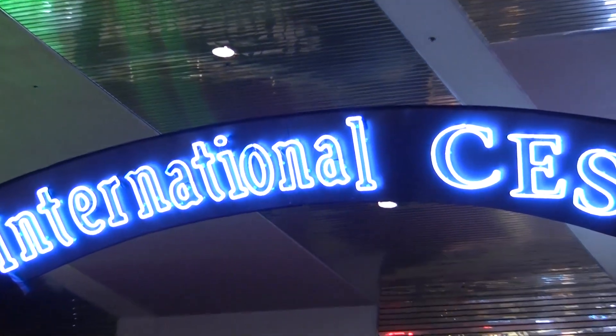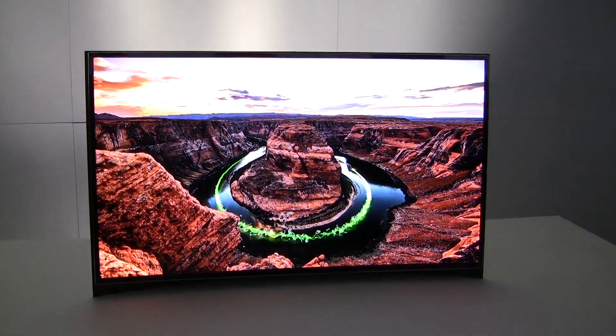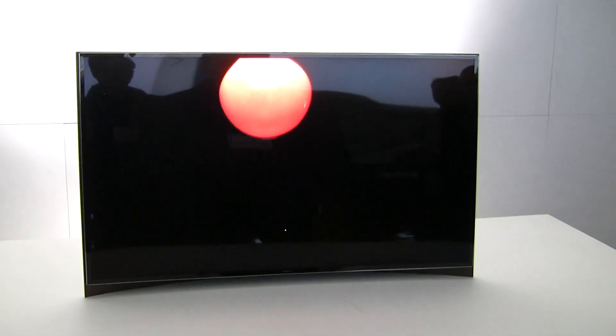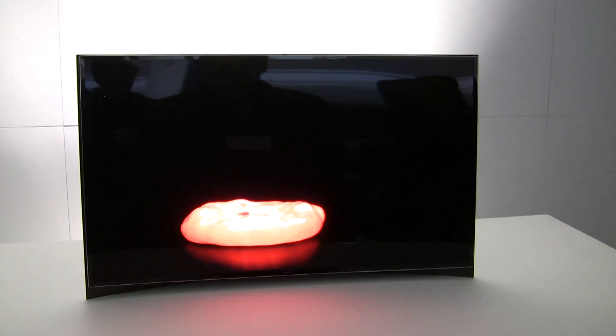Reporting for WYSIWYG at CES 2013 in Vegas. Here is Samsung's very cool 55-inch curved OLED TV. We saw Samsung's curved smartphone screens last year. Now this world's first HDTV concept piece is for real.